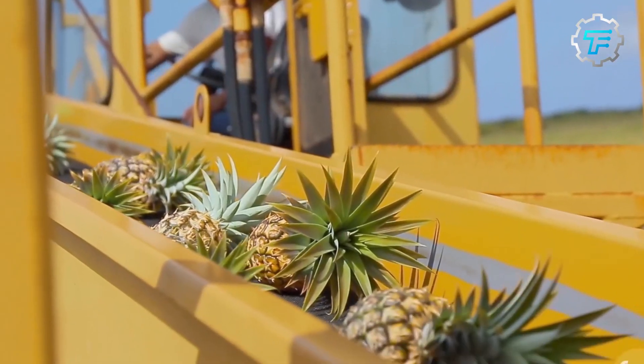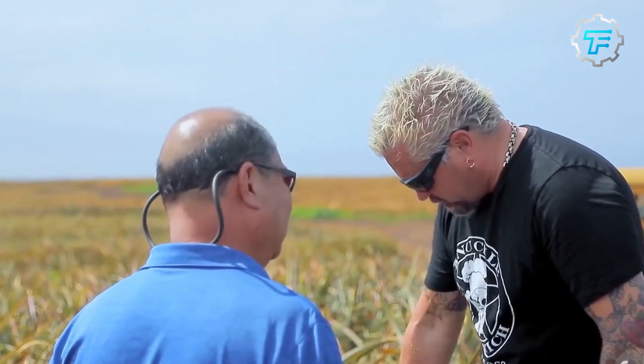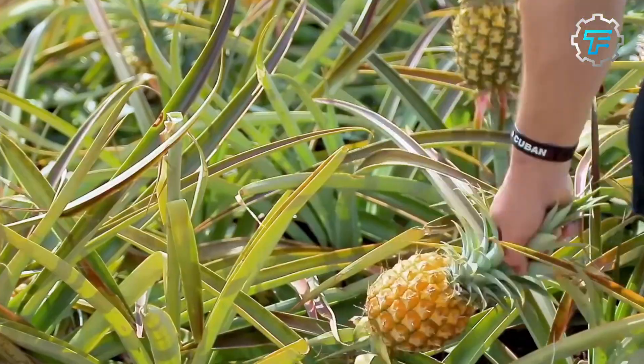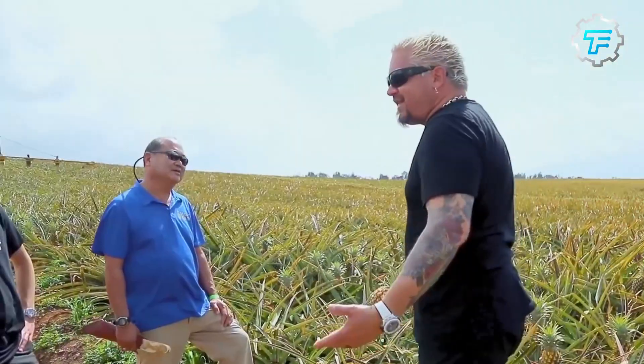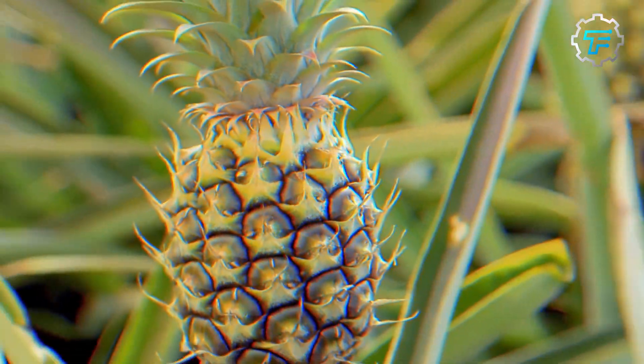The pineapple quickly spread to other parts of the world, and by the 16th century it was being cultivated in Europe, Asia, and Africa. Recognized as a status symbol in Europe, pineapples were often used as a gift to show wealth and hospitality.